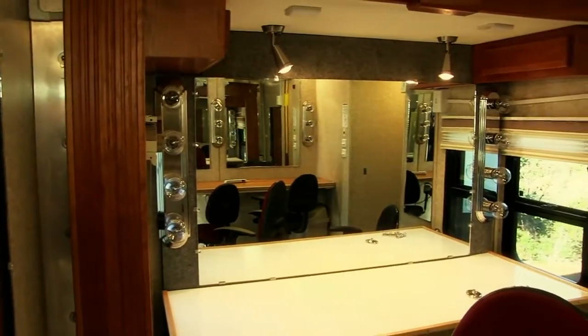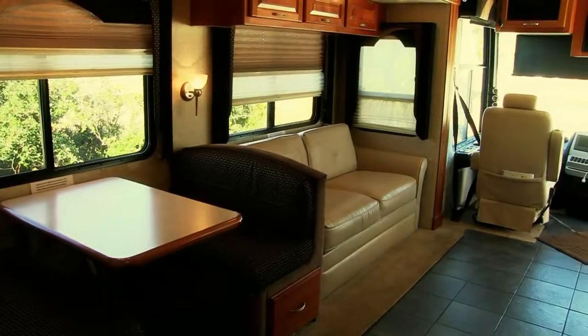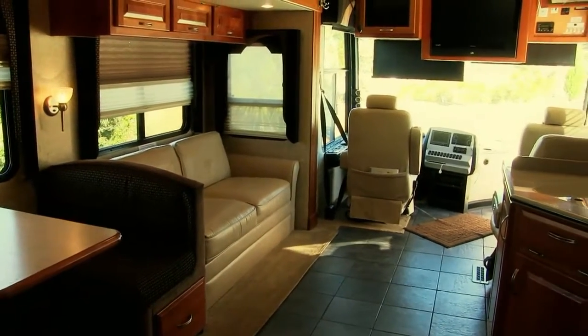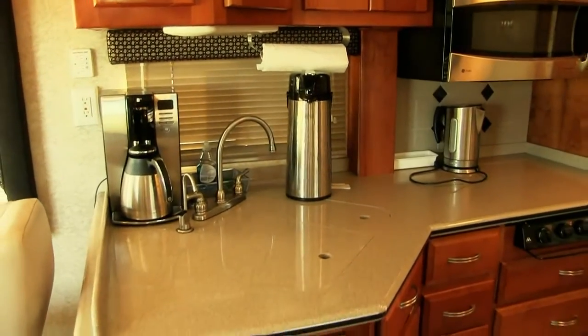Our next workspace is the main salon for production coordination, where we wait comfortably for our time to contribute to a film project. Beauregard has three air conditioners and heaters to keep the whole rig at the optimum temperature. His kitchen is equipped with the latest appliances and lots of space for presenting small crew meals and craft service.